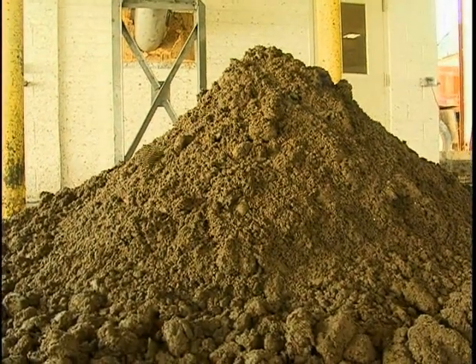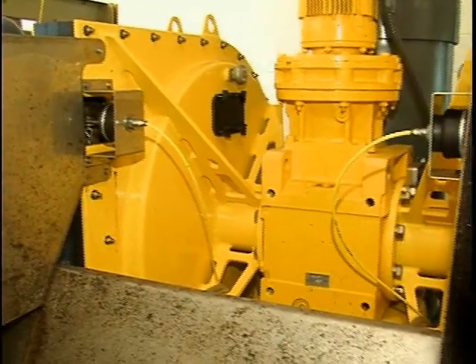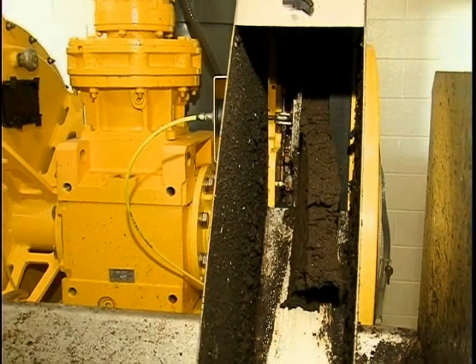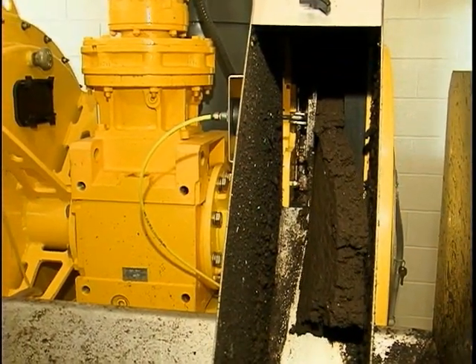We had looked at some belt presses from time to time, and we'd had some belt presses come in during wintertime when we would get backed up — to press our solids out and get us through back to the summer. We also looked at a centrifuge across the mountain, but when we looked at the cost effectiveness of it all, the Prime Solutions press was by far superior for our application.